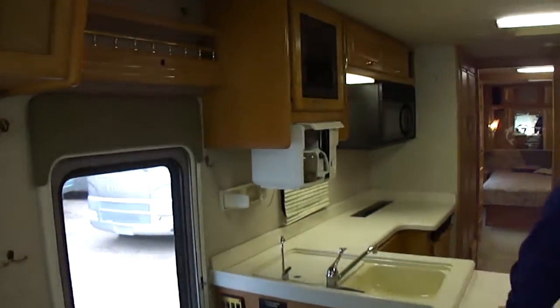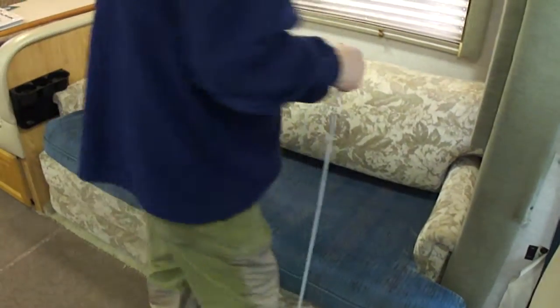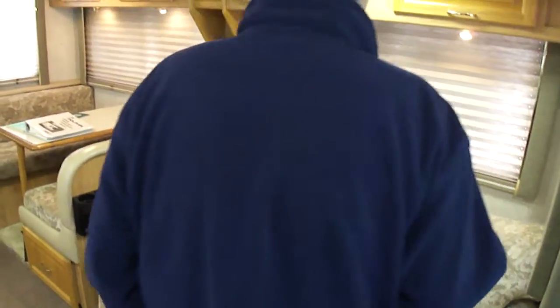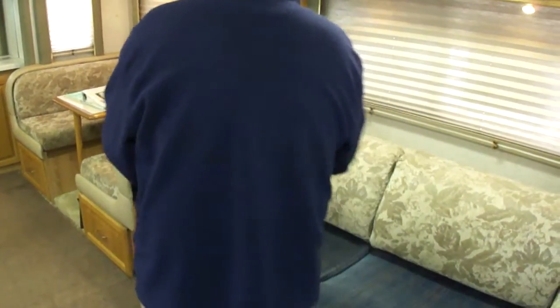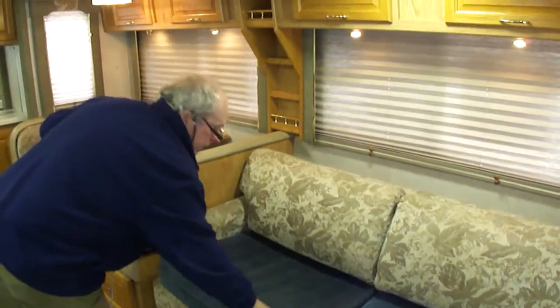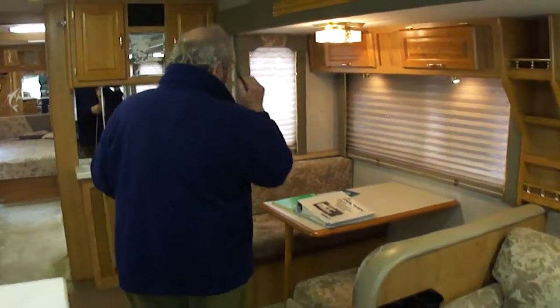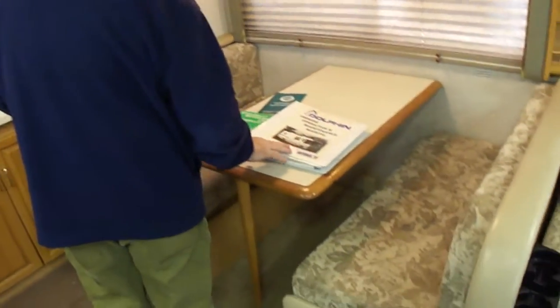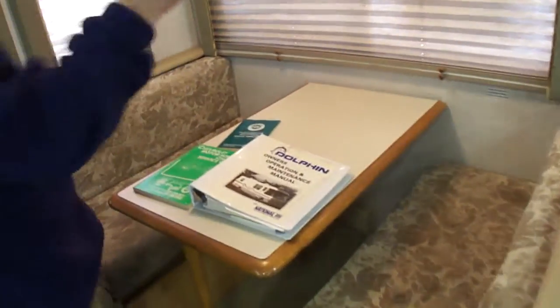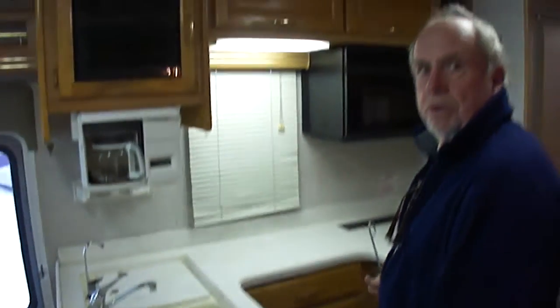Coffee maker. I like these little boards. Somebody didn't like the original seat covers so they changed them. That's a real bed under there, folks, not a scissor bed. Here's your dinette. Here's the manuals for it. All the lights are working. It's a Corian countertop — hard surface counters.